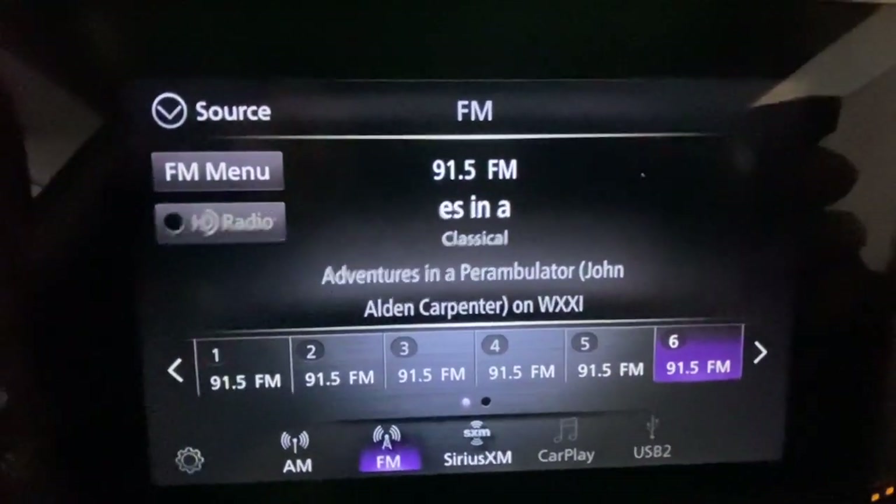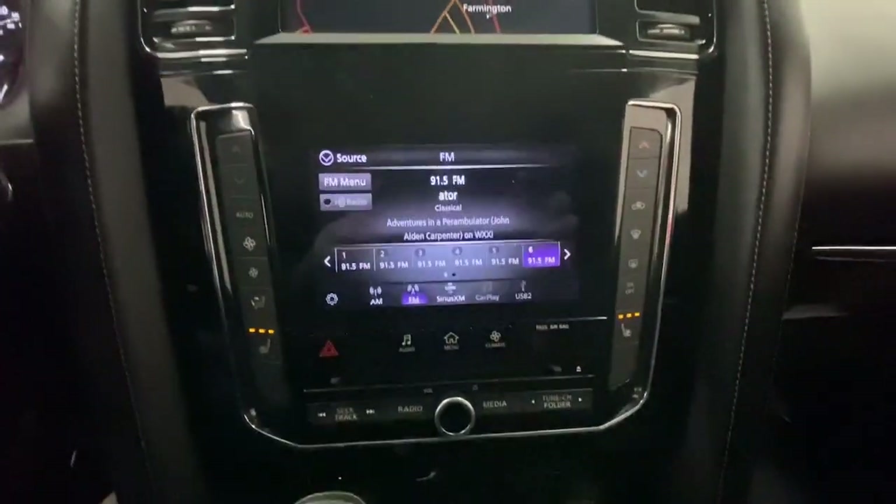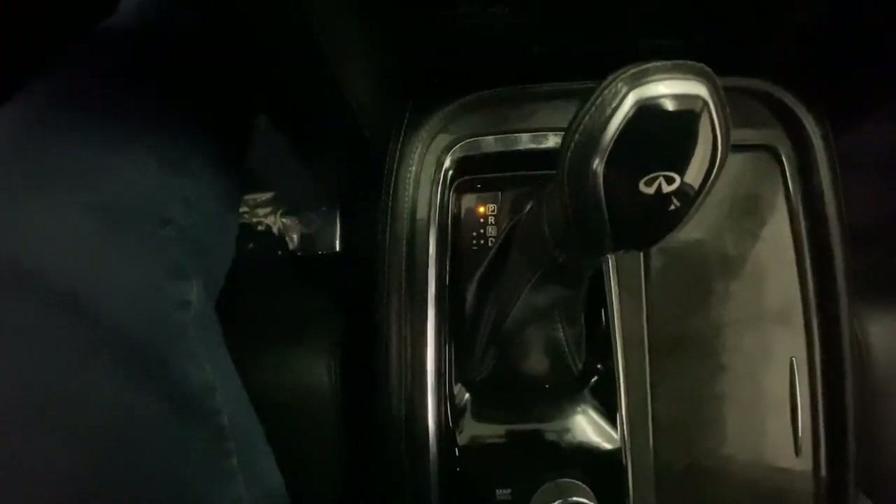Add a big dash of luxury to every adventure in this refined QX80. Come in for a fun and easy test drive — our team will make it the best part of your day.